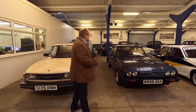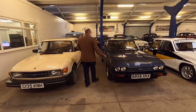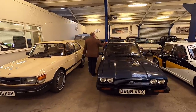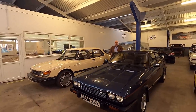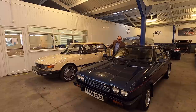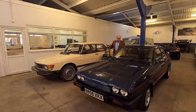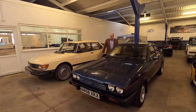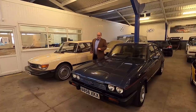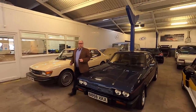Going on to this Capri — it's a 2.8 Injection Special, but it has only travelled 28,000 miles, and when you look around the car you really can see that. We'll hopefully get out and have a little drive just to show you around how it works. Everybody loves a Capri, and it's not raining so I think we'll quite enjoy that.